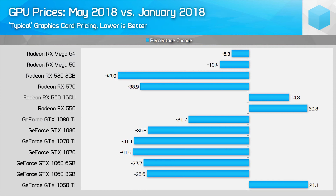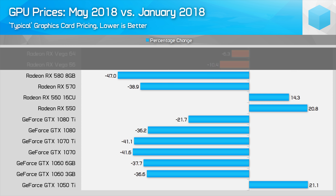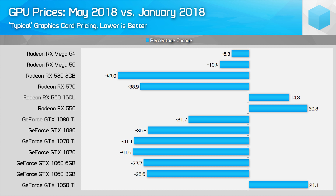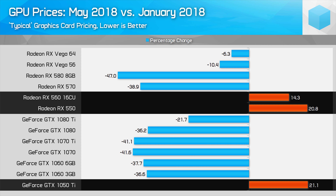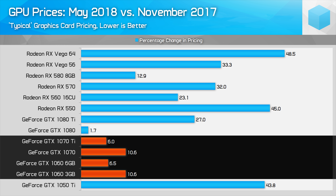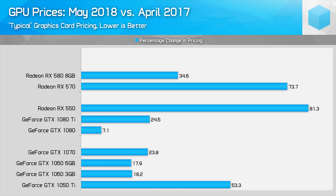Looking at the percentage change in pricing illustrates how the market has changed from January to today. Mid to upper-end graphics cards have dropped in price by 35–45% in a couple of months, while Vega cards are roughly 10% cheaper and the GTX 1080 Ti has dropped by 22%. Meanwhile, more mainstream offerings have increased by as much as 21%. Current prices are still a bit higher than in November and April 2017, with mid-tier Nvidia cards around 6–10% more expensive than November and current prices at least 18% higher than April for all but the GTX 1080.